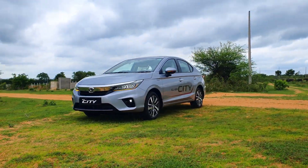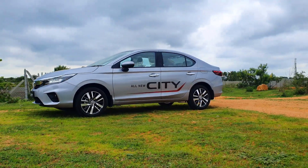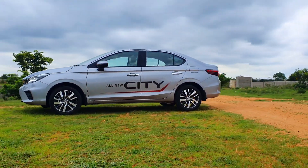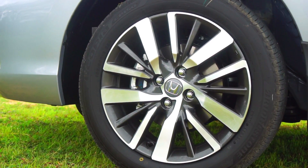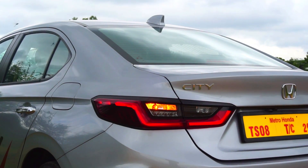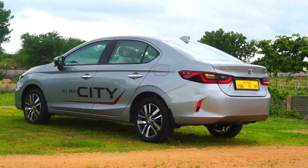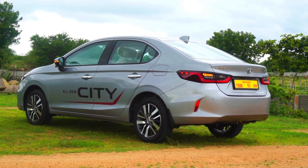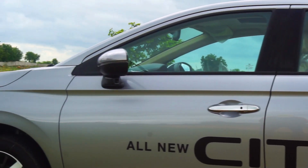Moving on to the profile, we have the Katana blade character line running across the body that underscores the cutting-edge design philosophy. We also have 16-inch diamond cut alloy wheels that look awesome. At the back we get the Z-shaped wrap-around tail lamp cluster that looks absolutely gorgeous. We also get a shark fin antenna, power folding outside rear view mirrors, and chrome door handles to further underscore the premium feel.